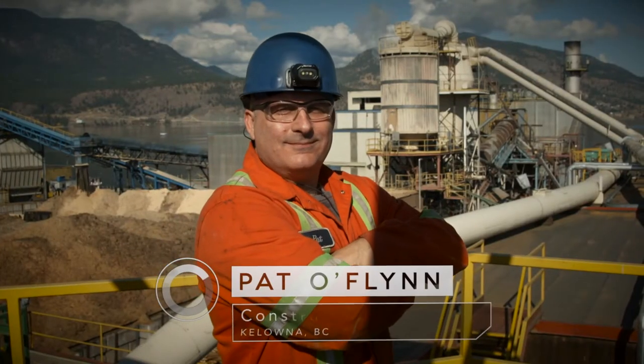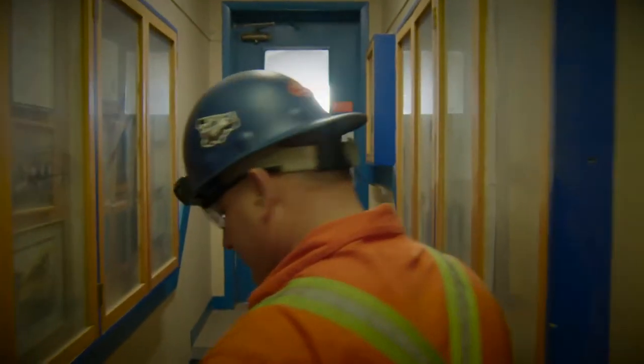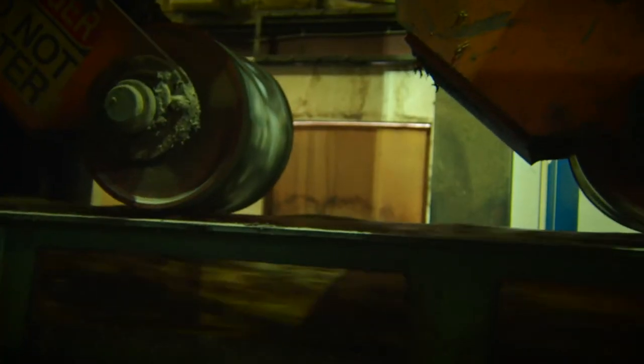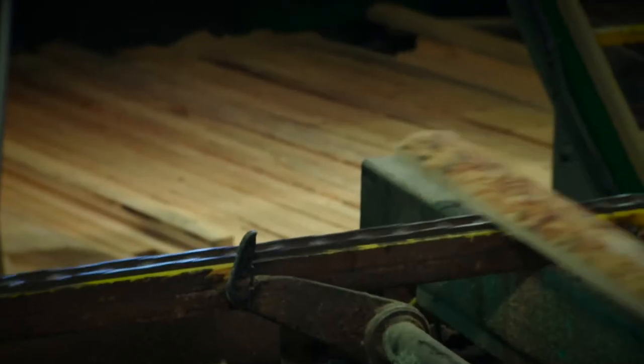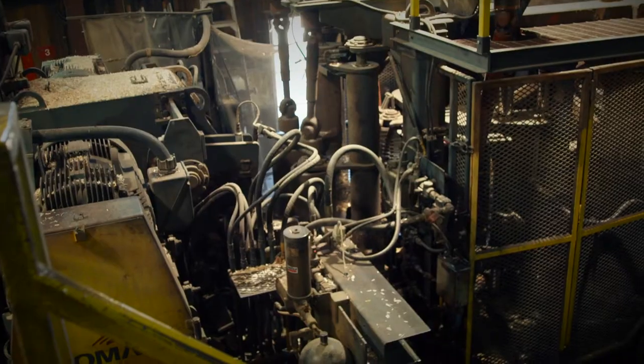My name's Pat O'Flynn. I'm a construction millwright in Kelowna, BC. There's a lot of equipment in the mill and our job is to repair and maintain that equipment — any moving parts, pneumatic, hydraulic, cylinders, bearings, lubricants, chain, motors, pumps. We look after a wide variety of equipment.